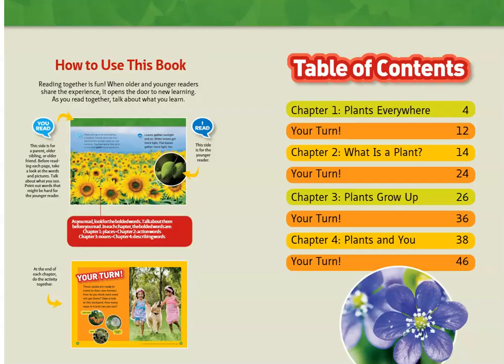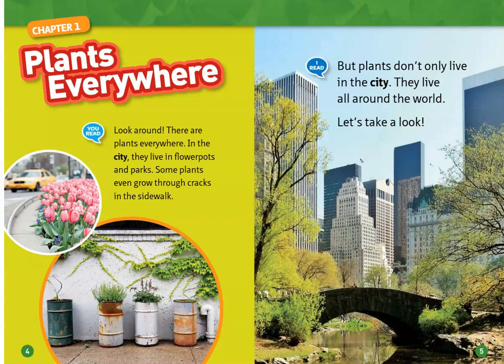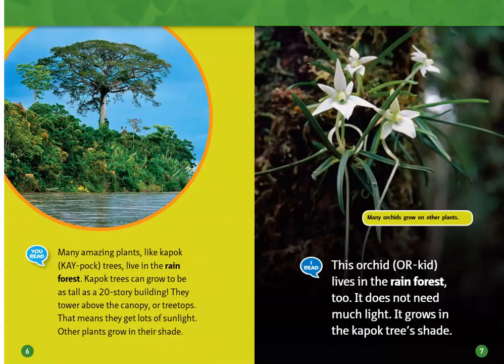Plants by Katherine Williams. Look around. There are plants everywhere. In the city, they live in flower pots and parks. Some plants even grow through cracks in the sidewalk. But plants don't only live in the city — they live all around the world. Let's take a look.